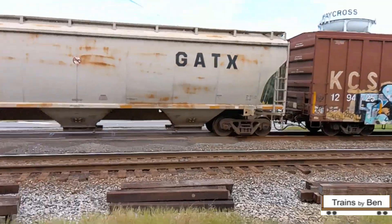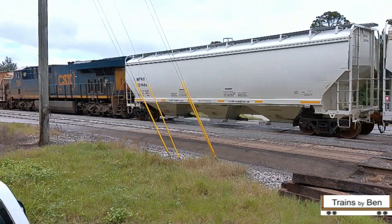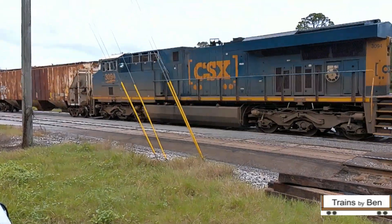I heard the DP unit coming and pivoted around to it. Looks like they need to take it to the shop and give it a good bath.